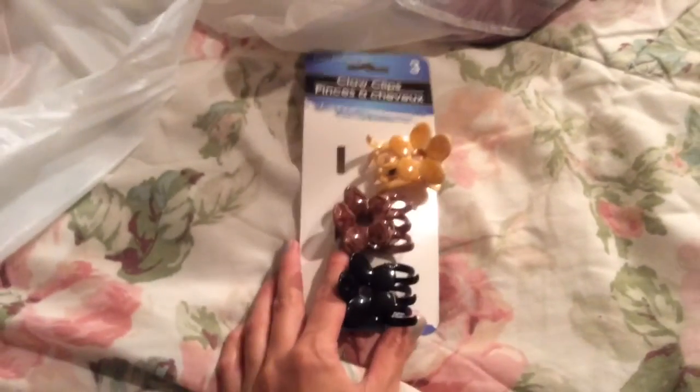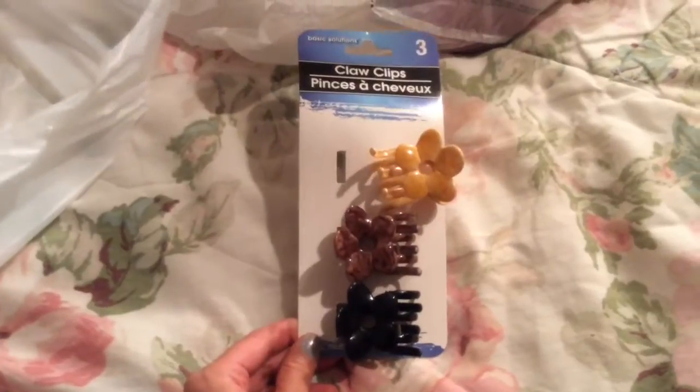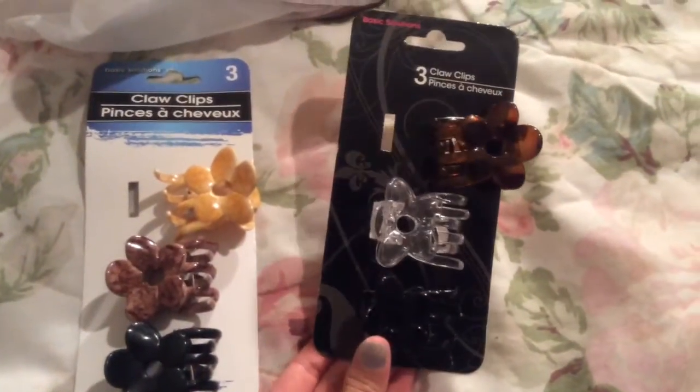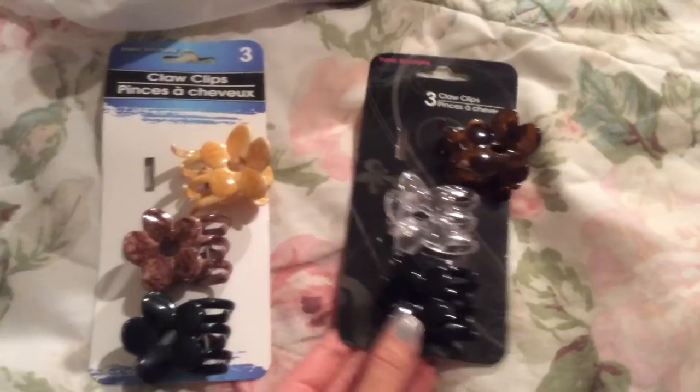So here are the claw clips. I have some different colors of these already and I did see them there, so I think they are a regular item. Here's what the other ones I have look like. I really like these — they look great for me.